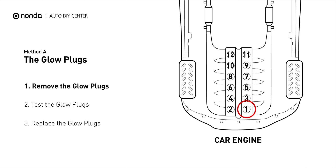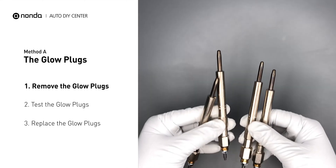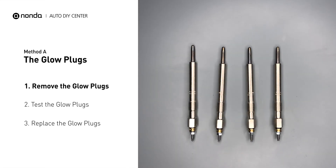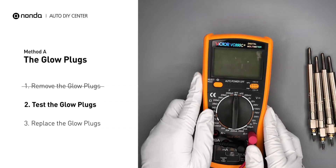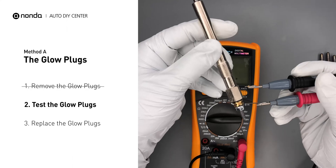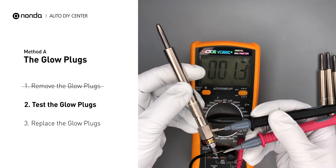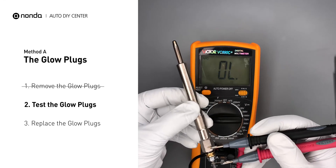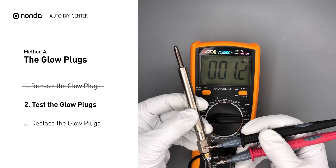This glow plug is located on top of cylinder number 1. Carefully remove the glow plugs from the engine. Use a multimeter to perform a test on the glow plugs and read the result off the multimeter display. A resistance of less than 6 ohms usually means the glow plug is good. Repeat the procedure for the remaining glow plugs until they have all been tested.